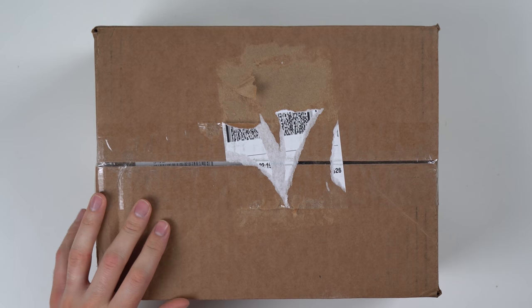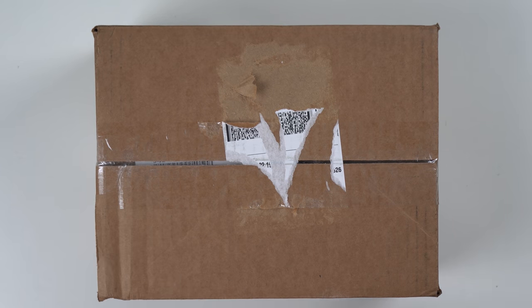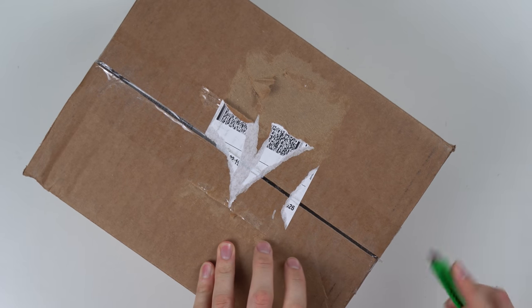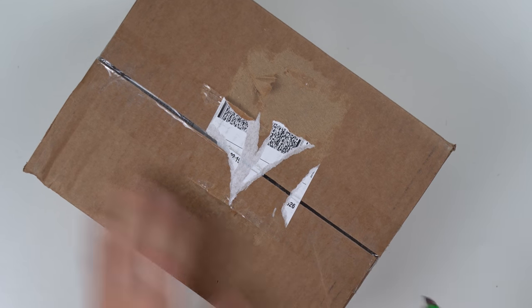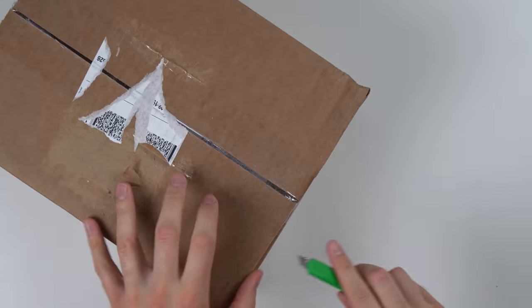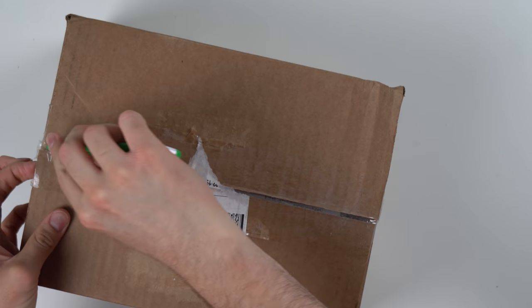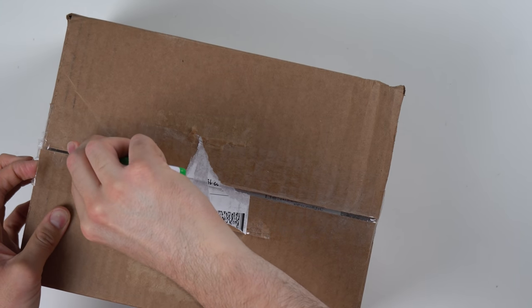In this package I have some stuff I bought from Goodwill. I'm honestly not sure what's in this exact package — I went crazy one week and bought like 10 different things from the Goodwill auction site, so I have like 10 boxes sitting around and I don't know which is which. I could look up the tracking numbers compared to the order numbers, but I'll just put it in the title what's in here and we'll find out in just a second.